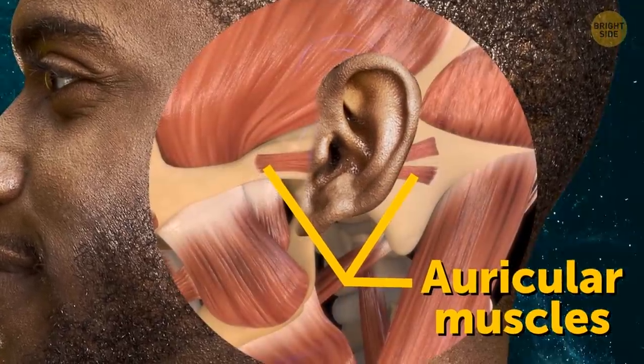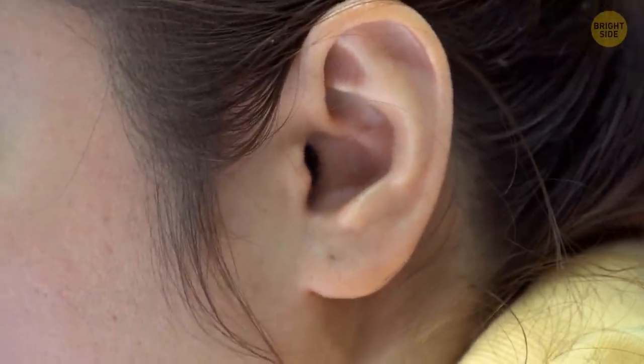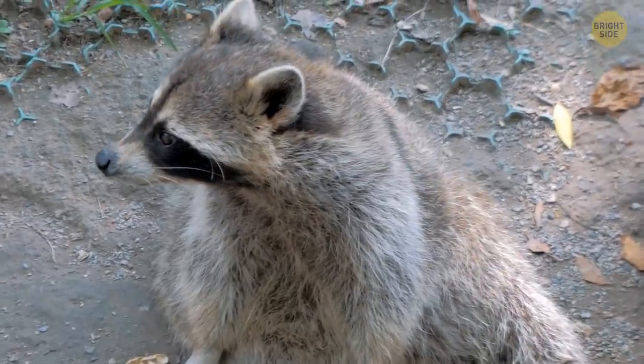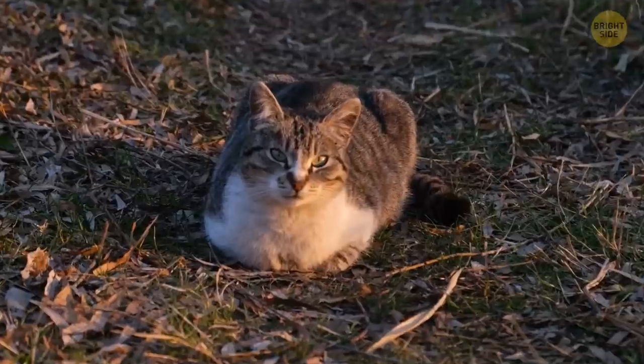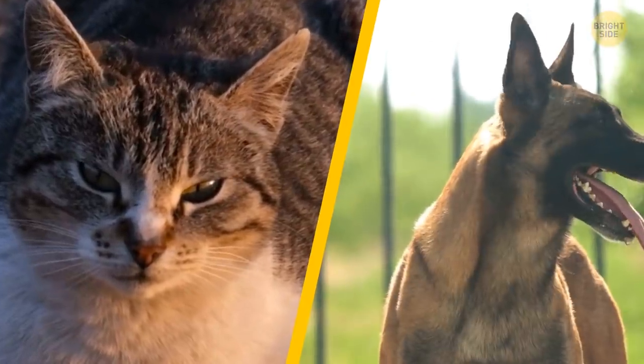If you can wiggle your ears, you can thank your auricular muscles — the ones on the outside of your ear. Even if you can't wiggle your ears, the muscles are still there. Compared to other mammals, our ears can't move much. Some mammals can even fully turn their ears to locate sounds — just watch your dog or cat.